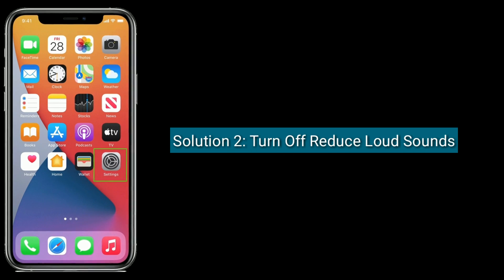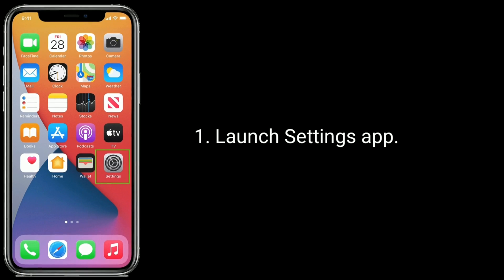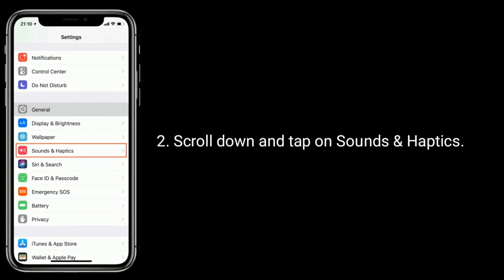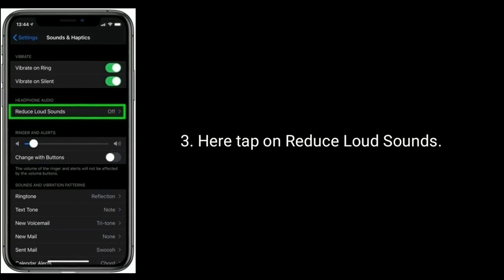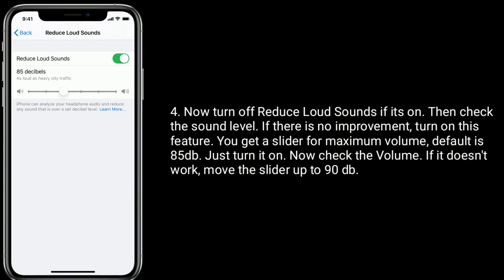Solution 2 is: turn off Reduce Loud Sounds. Launch the Settings app. Scroll down and tap on Sounds and Haptics. Here, tap on Reduce Loud Sounds. Now turn off Reduce Loud Sounds. If it's on, then check the sound level.